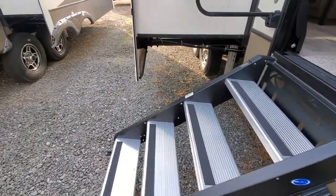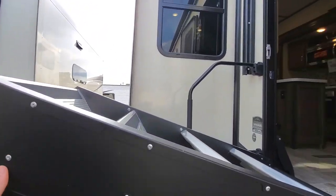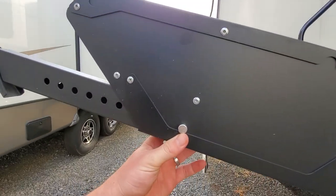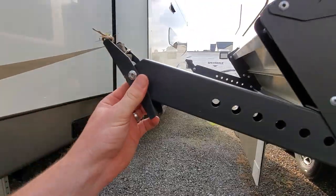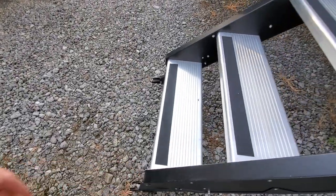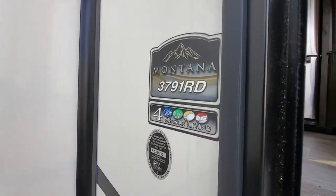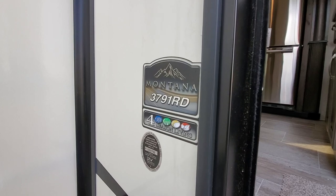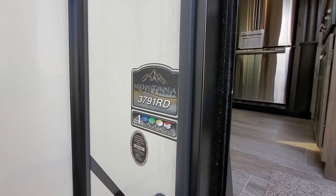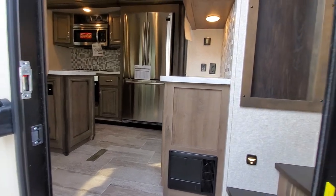These are the nice new weightless steps. They will stop anywhere and everywhere — super easy to adjust. Pull this pin out and these will slide back and forth, so uneven terrain is not a problem. Four seasons of course — that is Montana's specialty. Everything is full-time livable and warrantable for full-time, which is a rare term in the RV industry.